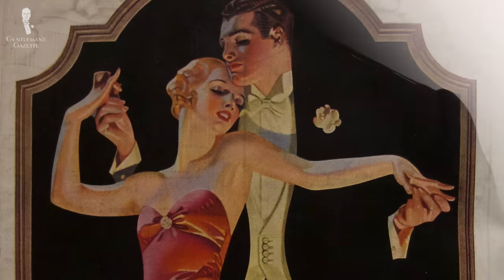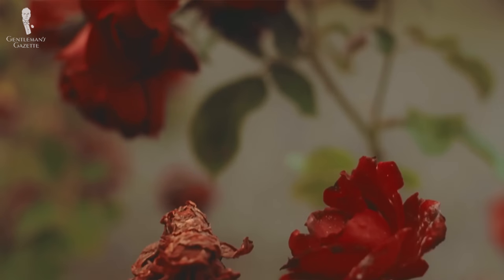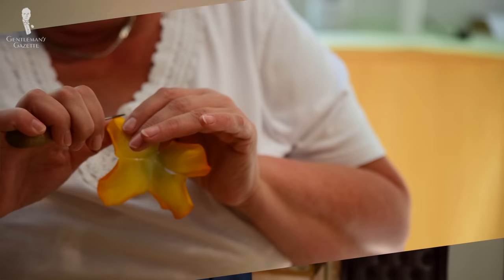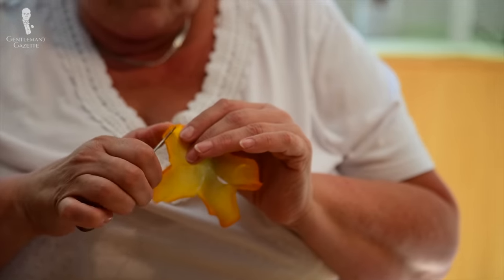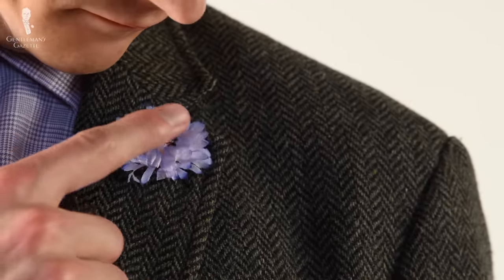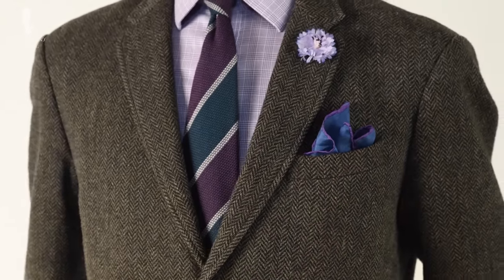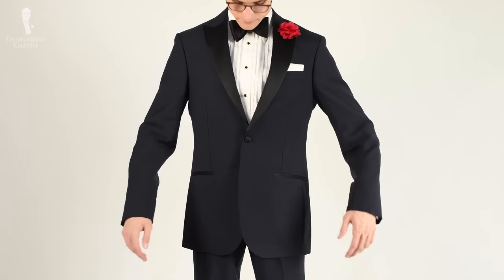My number nine pick is another accessory: boutonnieres. As with collar clips, they were popular in the early 20th century but fell out of favor — probably because real flowers could wilt, might get pollen on a lapel, and having to often buy fresh flowers wasn't cheap. Fort Belvedere has solved this problem with our extensive collection of silk boutonnieres. My edelweiss and cornflowers in different colors are good for sport coats, and my carnations are good for black tie ensembles.